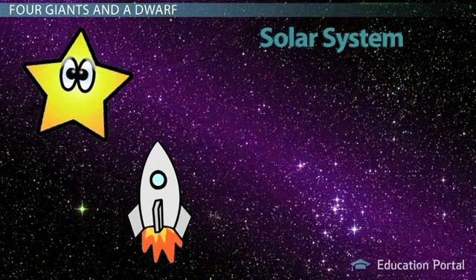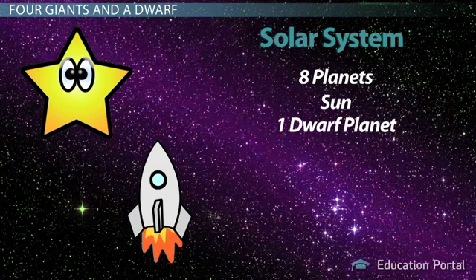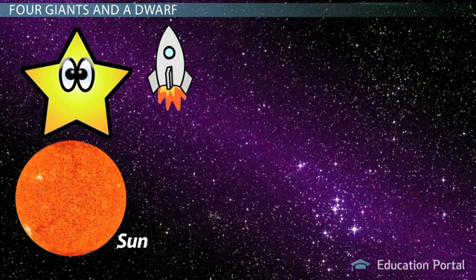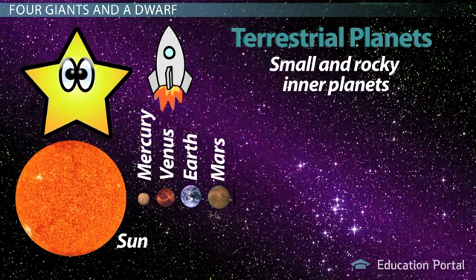Our solar system consists of eight planets, one sun, one dwarf planet, an asteroid belt, and many moons. The sun is in the middle of our solar system. Next come Mercury, Venus, Earth, and Mars. These are the small and rocky inner planets known as the terrestrial planets.